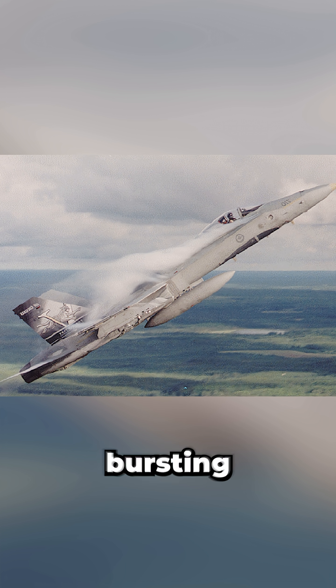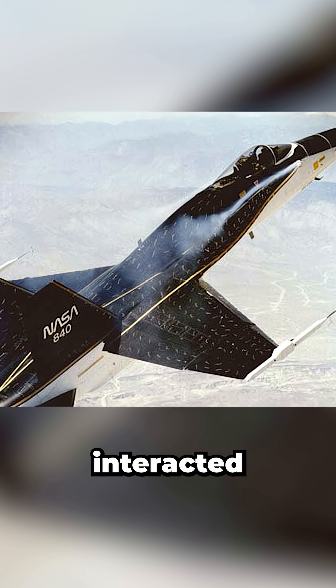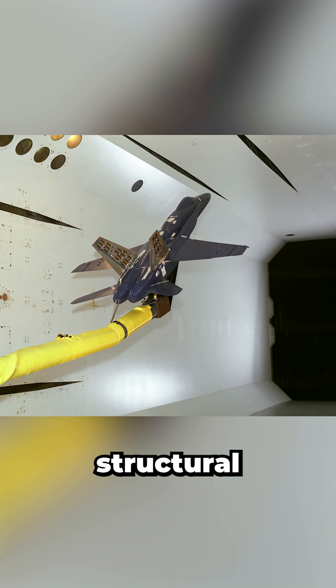The issue came down to vortex bursting, where the vortex weakens, expands, and breaks apart. These disrupted vortices interacted with the tails in a way that caused structural fatigue.